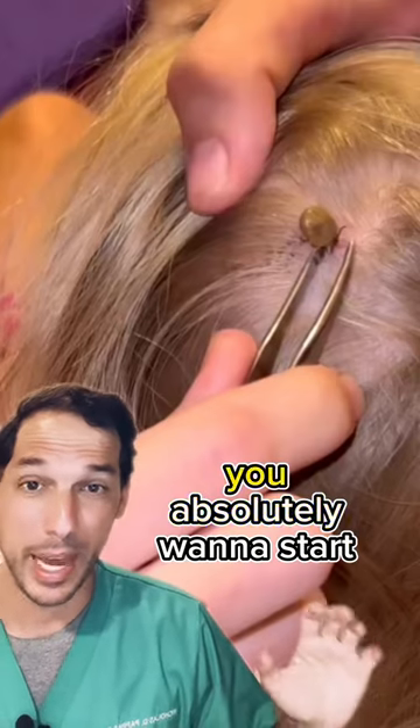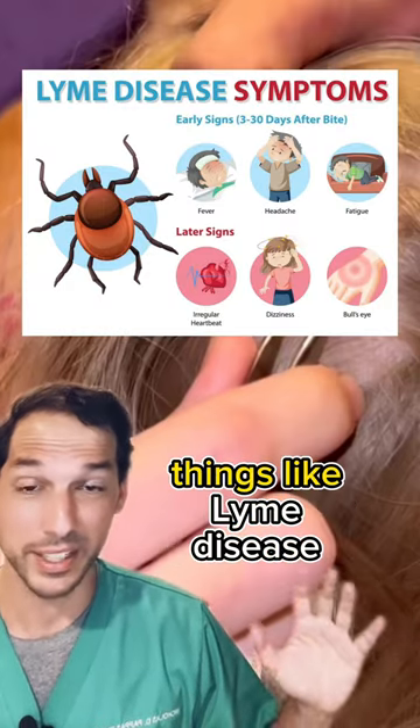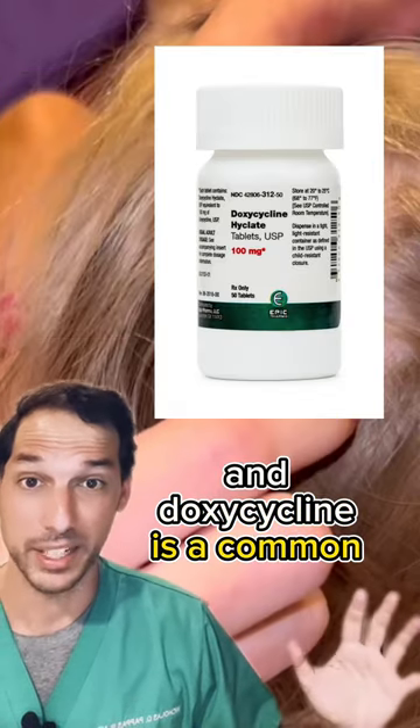If this happens, you absolutely want to start some antibiotics as prophylaxis to prevent things like Lyme disease, and doxycycline is a common one we choose.